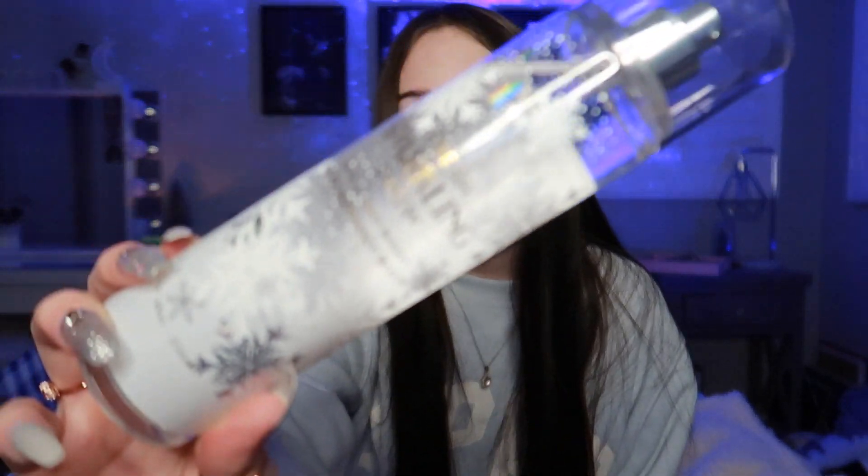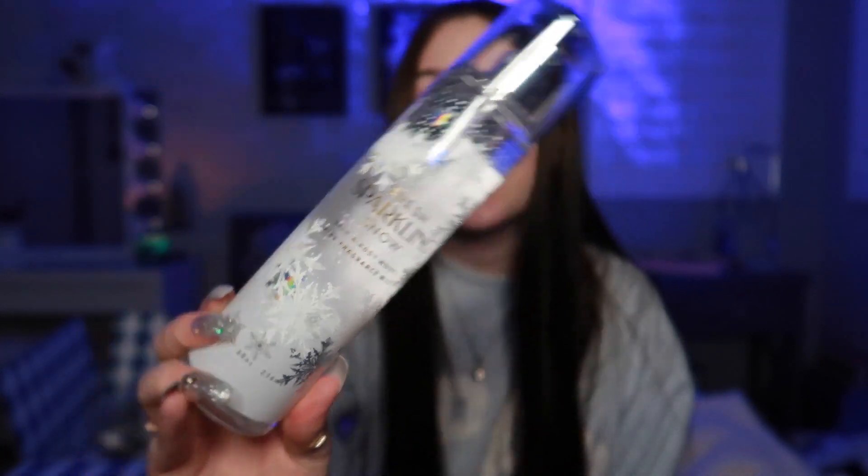I also got the Fresh Sparkling Snow body mist. I didn't have this one either and it smells good. I would like to smell like this, especially when I'm using the body wash — I can use the body wash, the lotion, and then the spray so I could just be smelling good all day. This is what the bottle looks like, super pretty. I love this scent so much.